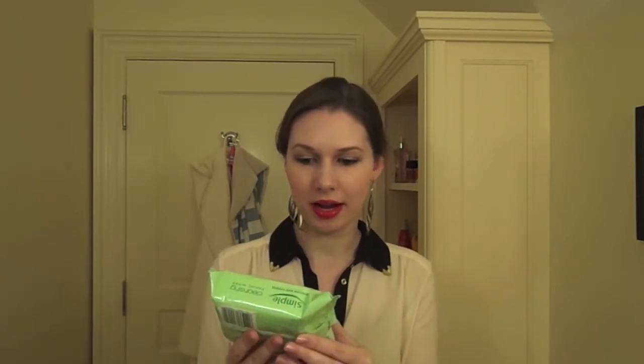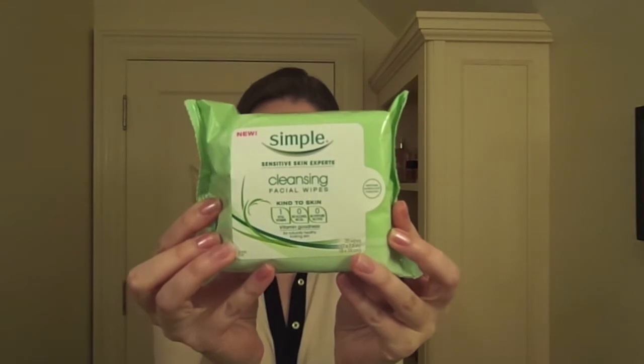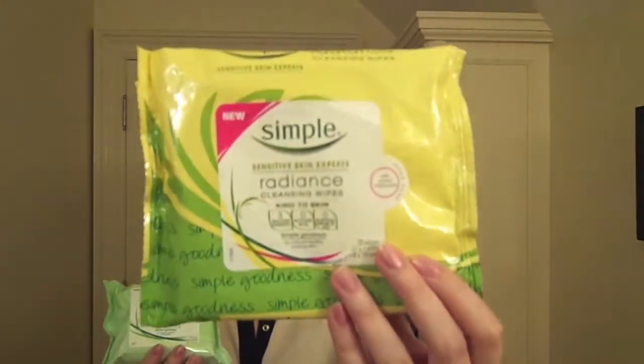The first thing I got was the Simple Skin Care Cleansing Facial Wipes, which just look like this. You guys might know that these are my all-time favorite facial wipes. I tried their Radiance Cleansing Wipes as well — I don't know what the difference is between these two, but these work just as well.